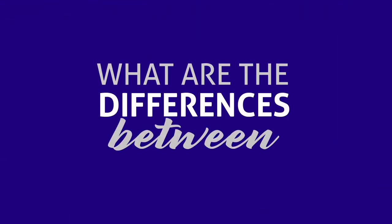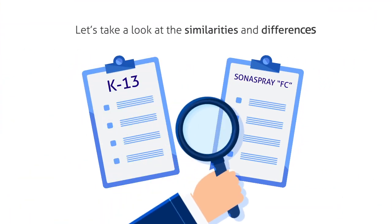What are the differences between K13 and Sona Spray FC? Let's take a look at the similarities and differences.